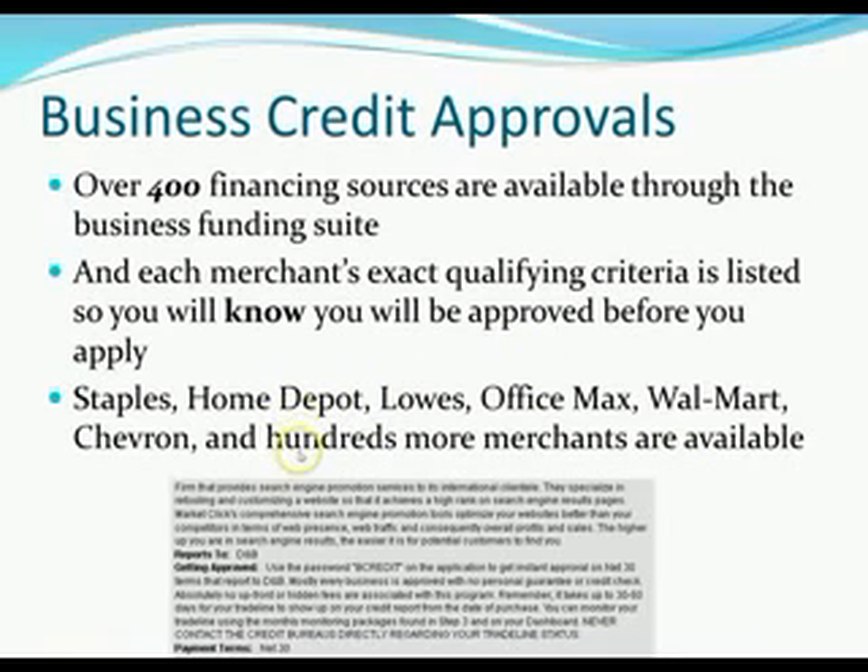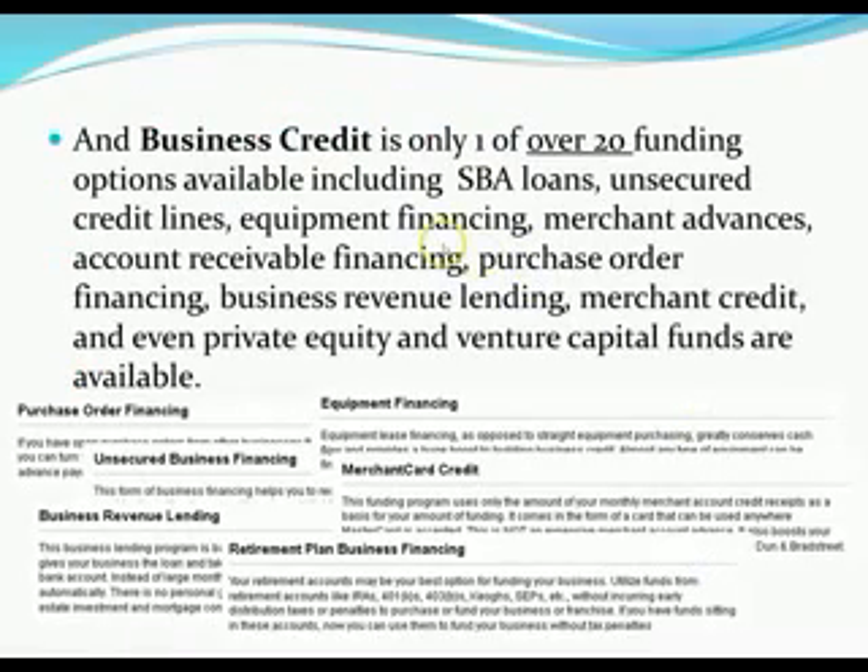Most merchant credit is revolving — regular credit cards — while vendor accounts are usually net 30. Business credit is only one of over 30 funding options available through the funding suite, including SBA loans, unsecured credit lines, equipment financing, merchant advances, accounts receivable and purchase order financing, business revenue lending, merchant credit, and even private equity and venture capital funds. Many of these funding products have no credit score requirements, and many you'll qualify for with no personal guarantee once you build your business credit profile and score.